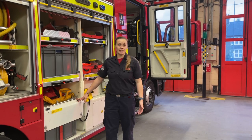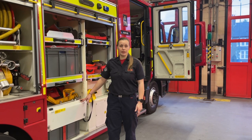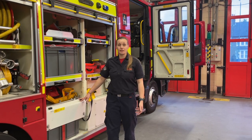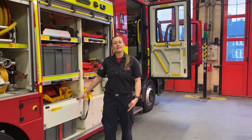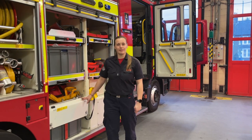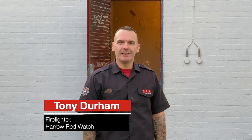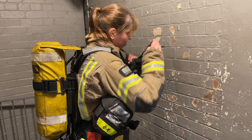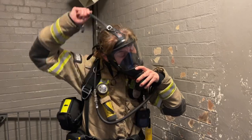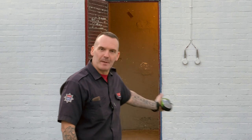Here at Harrow Fire Station we're attached to a training centre where we have access to a breathing apparatus chamber where we can carry out search and rescue techniques and safe movement. Let's head over to the chamber and see Tony. Hi, my name is Tony, I'm a firefighter at Red Watch Harrow Fire Station and today I'm going to introduce you to Harrow Fire Station's BA chamber, where we'll show you one of our colleagues in full PPE wearing a breathing apparatus set and how they safely go up and down stairs. Follow me.